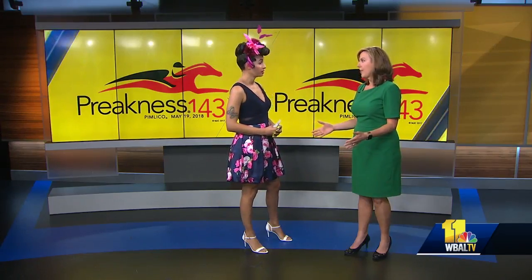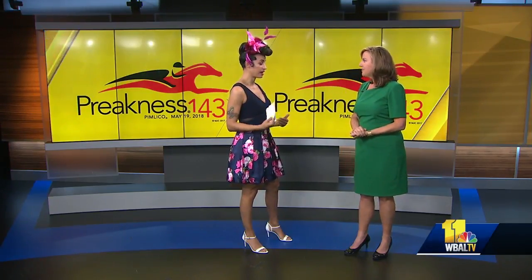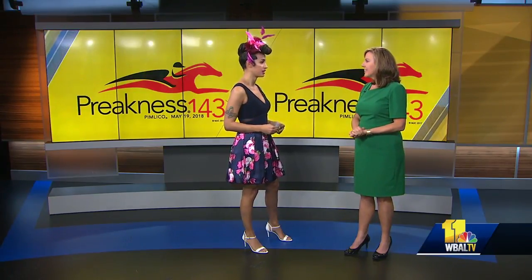Black Eyed Susan Day is one of my favorite days and it's really all about the ladies. My outfit is from Macy's at Annapolis and all the hats today are from Hats in the Belfry at Fells Point.